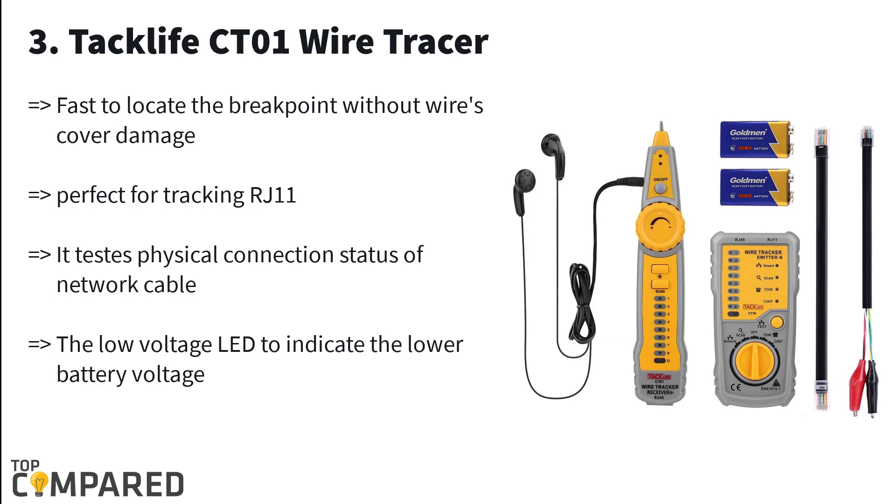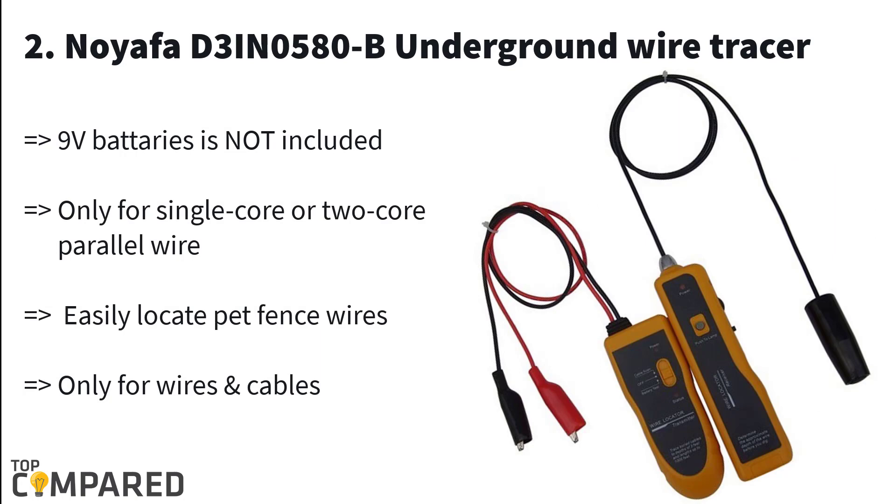The third product in the list is the Tag Life CT01 Wire Tracer. This product is a network cable collation line tester. The kit includes one wire tracker emitter, one RJ-45 adapter, cable clip adapter cable, and one wire tracker receiver. It uses nine-volt battery transmitters and battery receivers, and is suitable for computer network line engineering professionally.